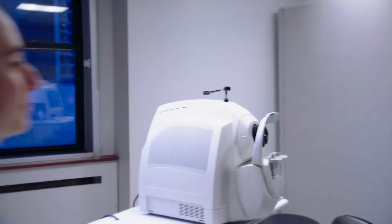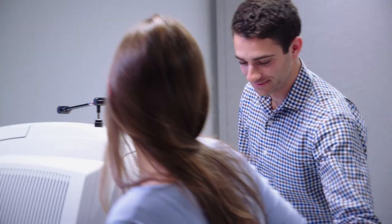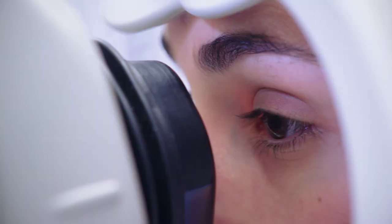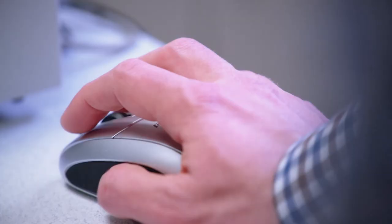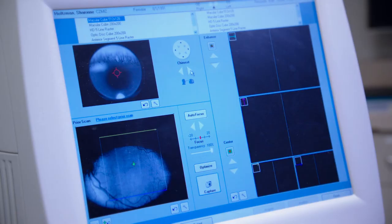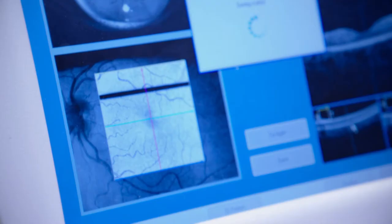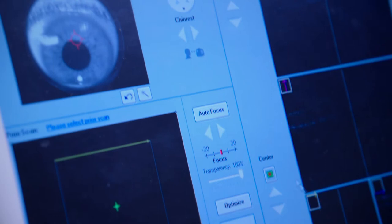OCT has revolutionized ophthalmology and is increasingly used in many other areas. The machine shines a laser beam into the eye. Part of this light is reflected from different layers of tissue. The computer measures this echo time delay of light and generates a depth result image of the tissue, like a tomographic scan, showing cross-sectional structures with microscopic resolution. The exam is fast, safe, extremely gentle and has many advantages.